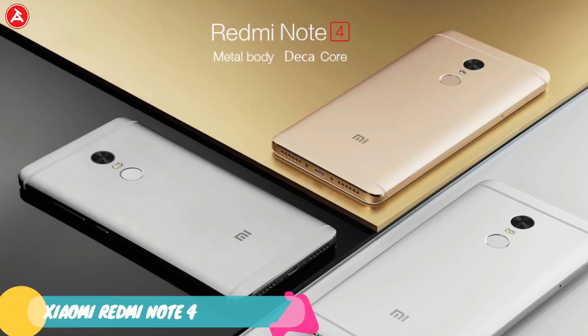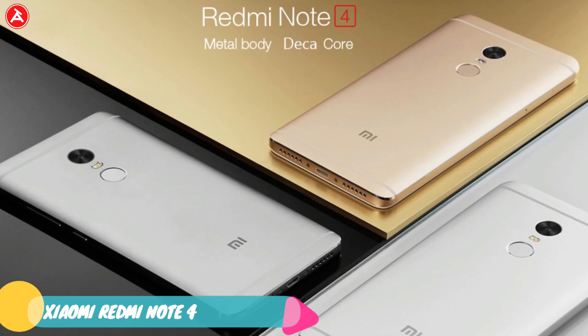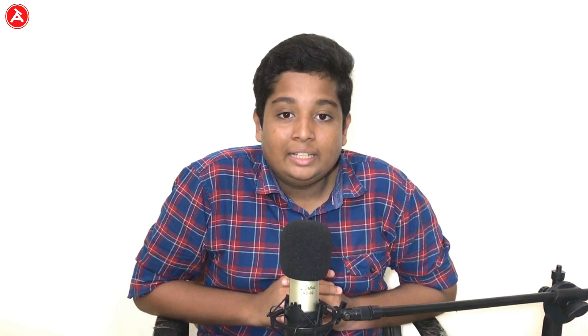In second place comes the Redmi Note 4. It has a 5.5-inch Full HD display with a Snapdragon 625 processor. It comes in 3 variants: the 2GB version at ₹9,999, the 3GB version at ₹10,999, and the 4GB version at ₹14,999. It also features a 4100mAh battery with fast charging support, and runs on Android 6.0. Check the description for more information.